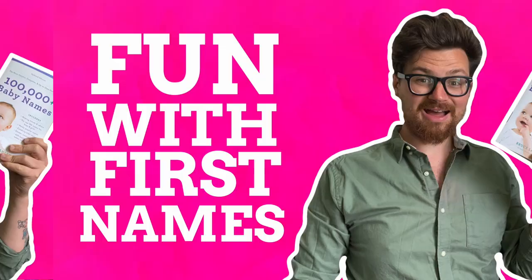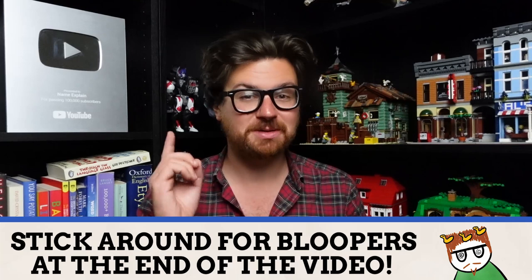Hello, name nerds! My name is Patrick and welcome to Fun With First Names, where each week we're looking at the meaning, origin, and some extra fun facts behind one specific first name.